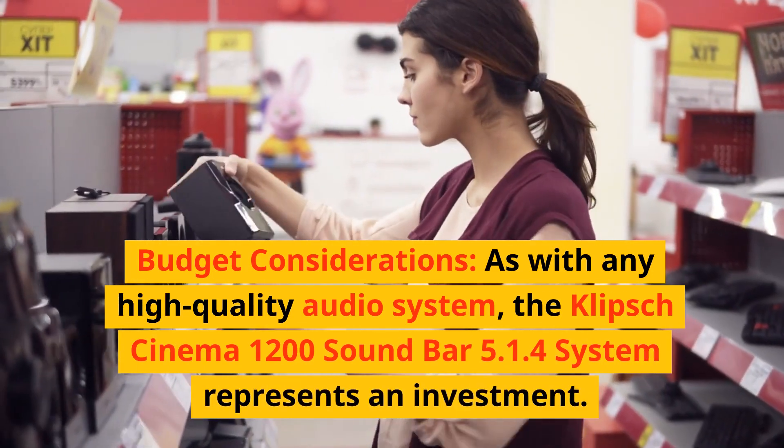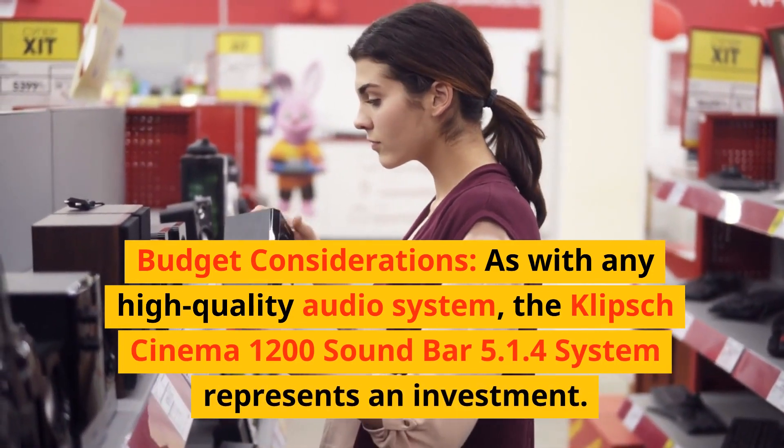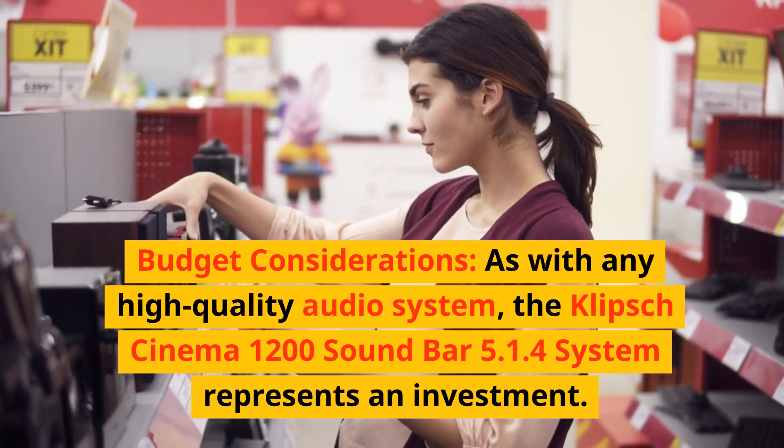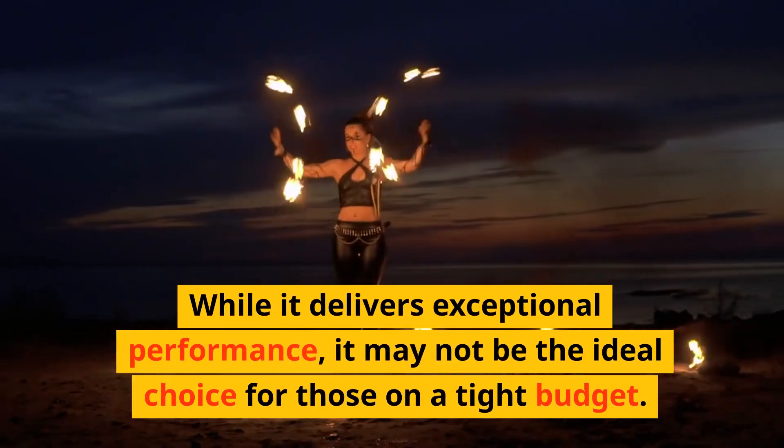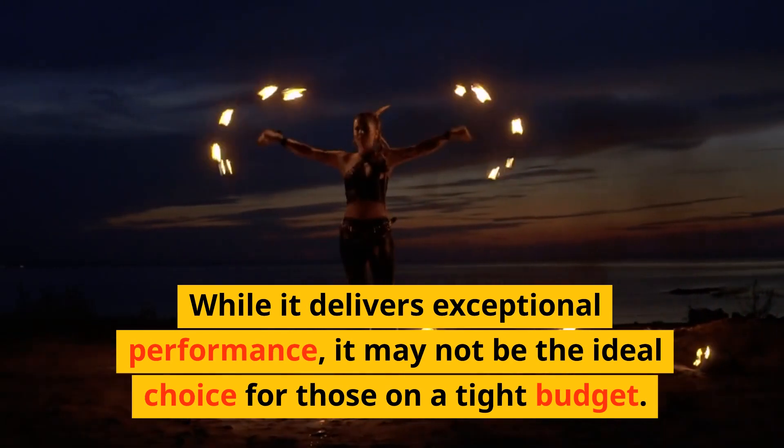Budget considerations: as with any high-quality audio system, the Klipsch Cinema 1200 soundbar 5.1.4 system represents an investment. While it delivers exceptional performance, it may not be the ideal choice for those on a tight budget.